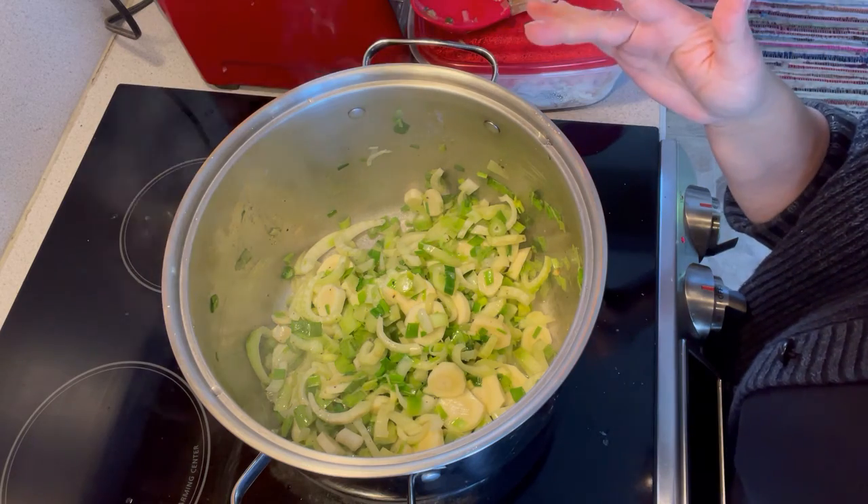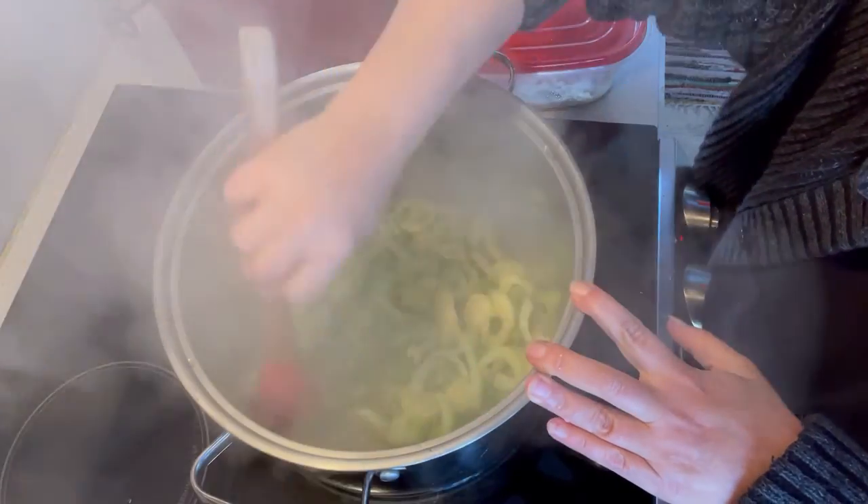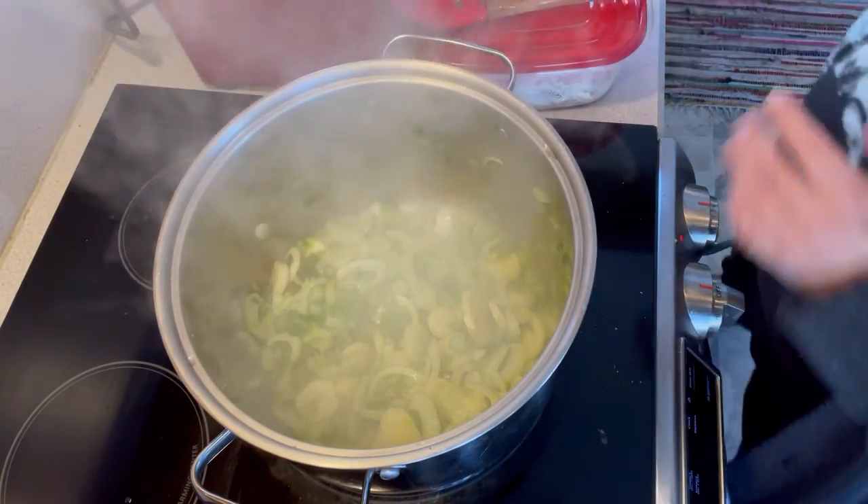It'll take about five minutes for this to soften, so I'll see you in a few. It's been a few minutes — my veggies have softened. The next step is going to be to add our stock.